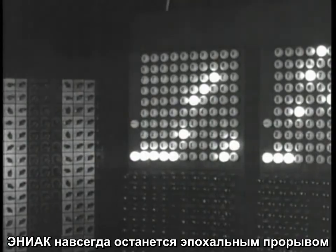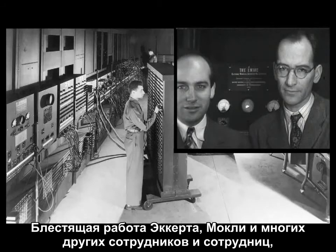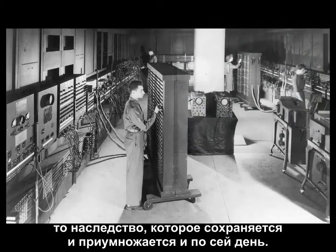ENIAC remains a milestone in computer development. The brilliant work of Eckert, Mauchly, and the many men and women who contributed to this amazing industry is a legacy that lives on to this day.